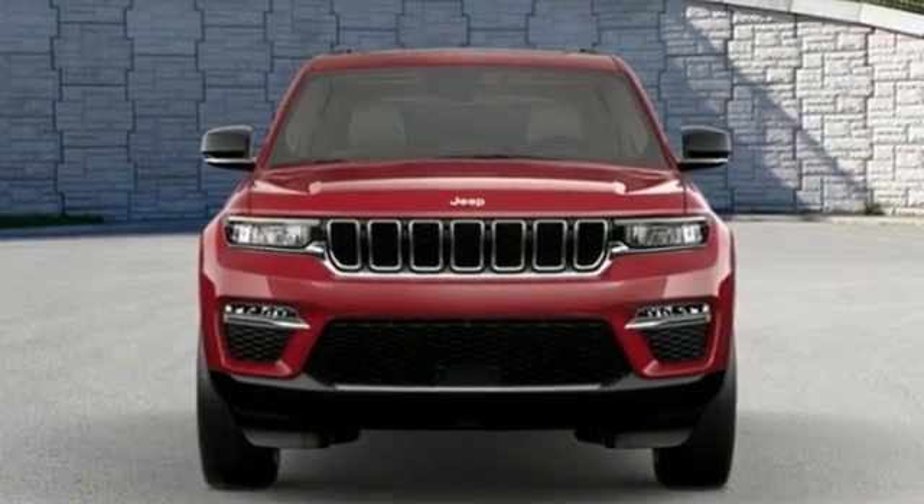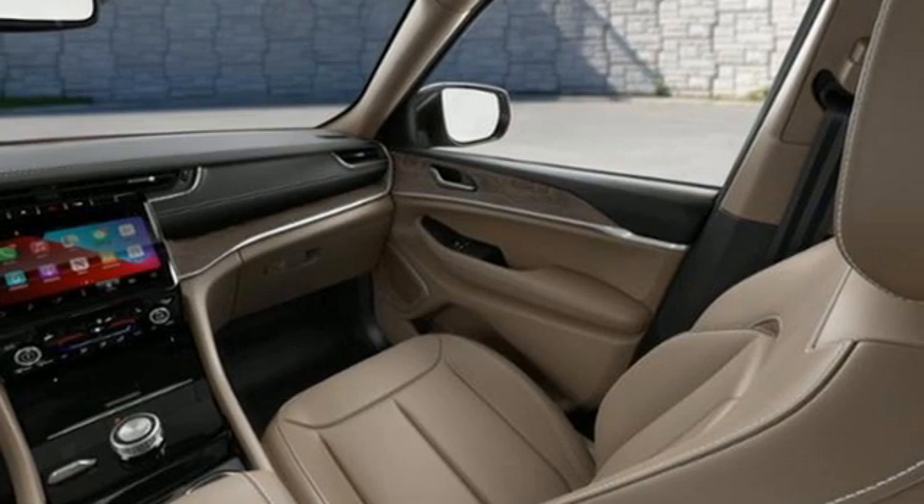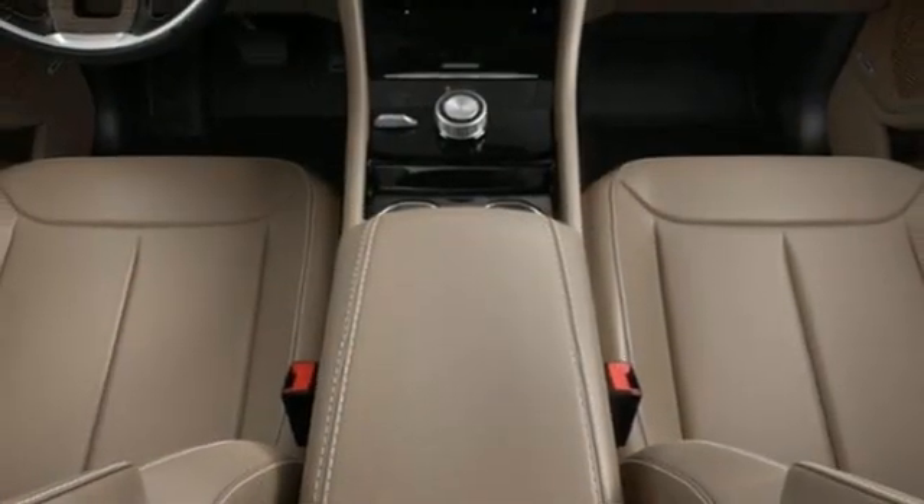Automatic transmission, heated leather bucket seats, streaming audio, rear parking sensors, dual zone climate control.